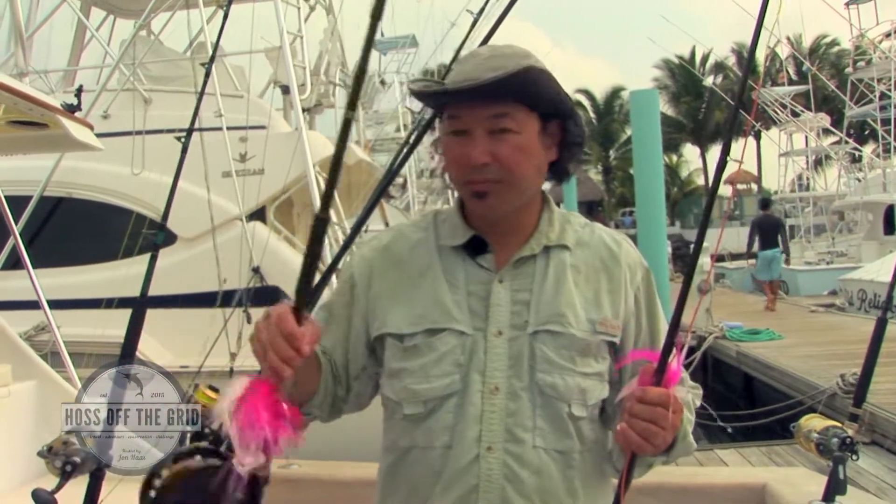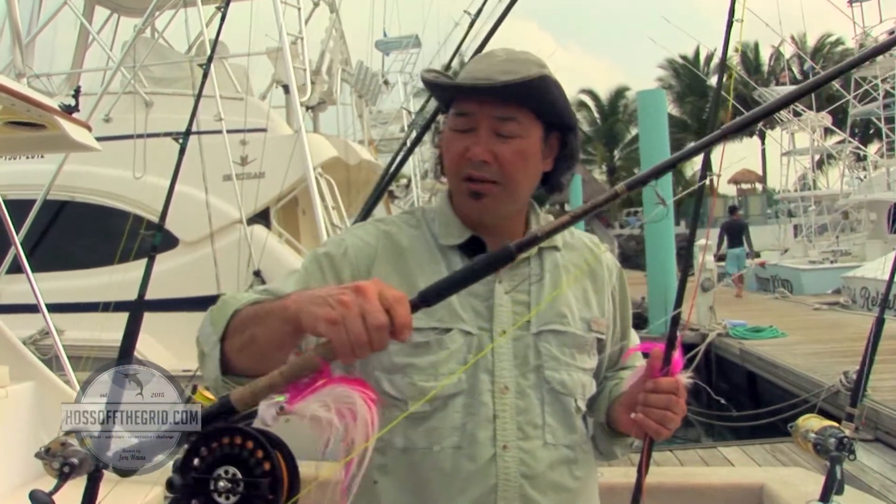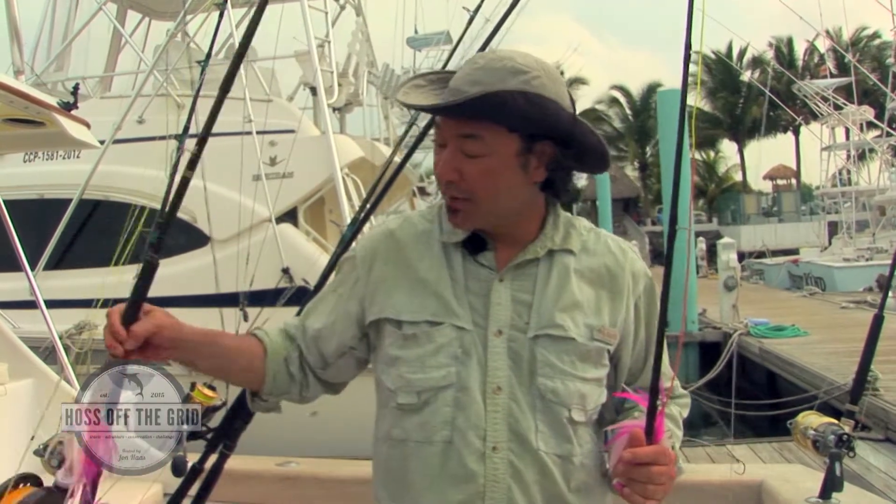G. Loomis Cross Current rod — I love these rods, they are excellent rods. One of the nice features is they have collapsible guides so you don't break them off. Nothing worse than a broken guide when you go on a trip like this.